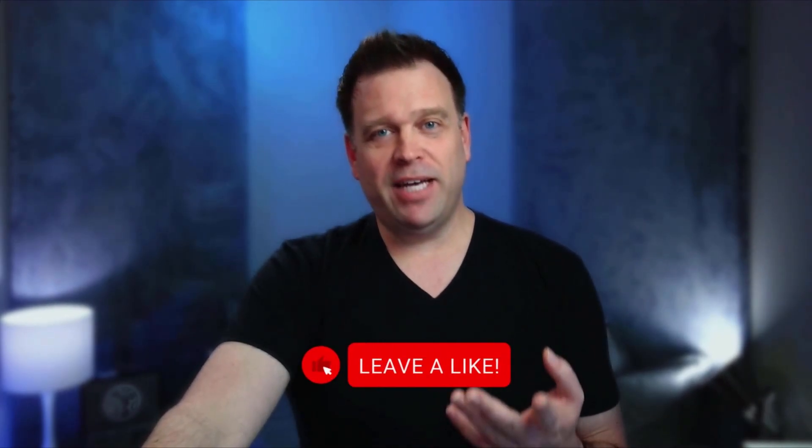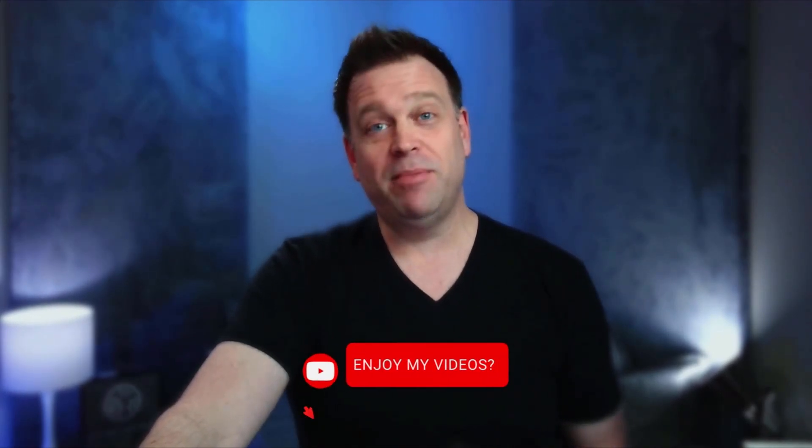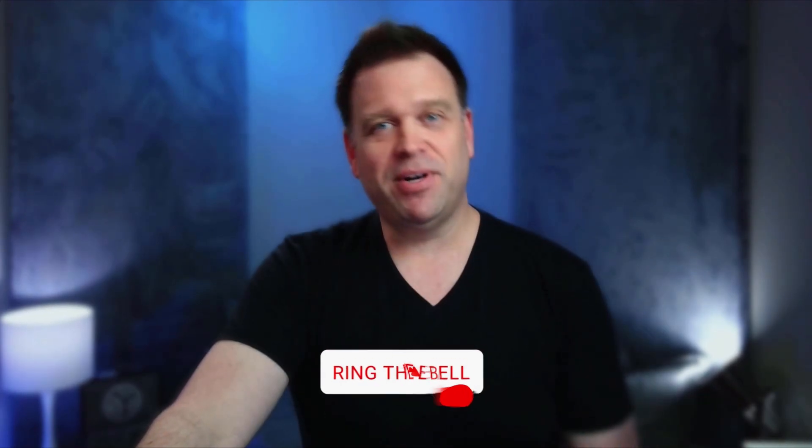Hopefully this test helps you make better eye contact with people you're presenting with or presenting to. If you liked the test, be sure to give me a like, subscribe to my channel, and as always, thank you for watching.